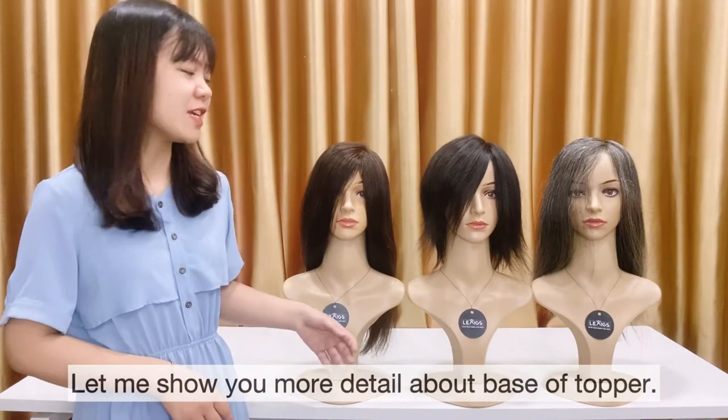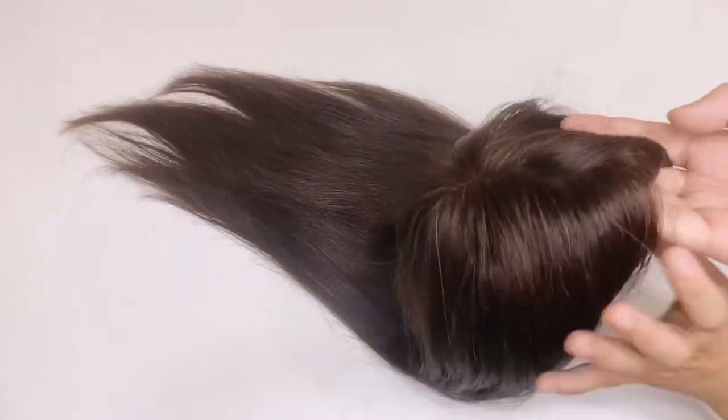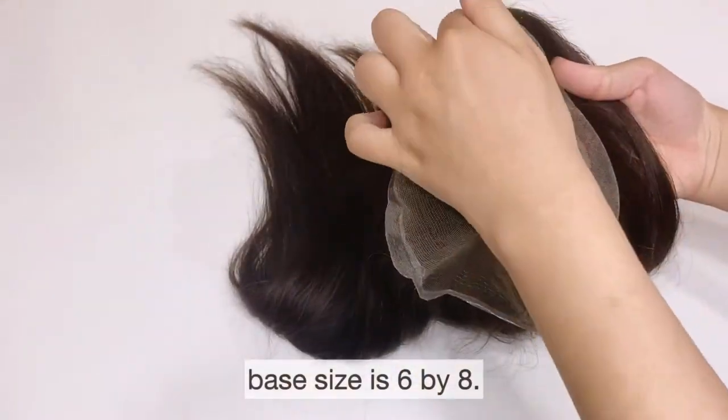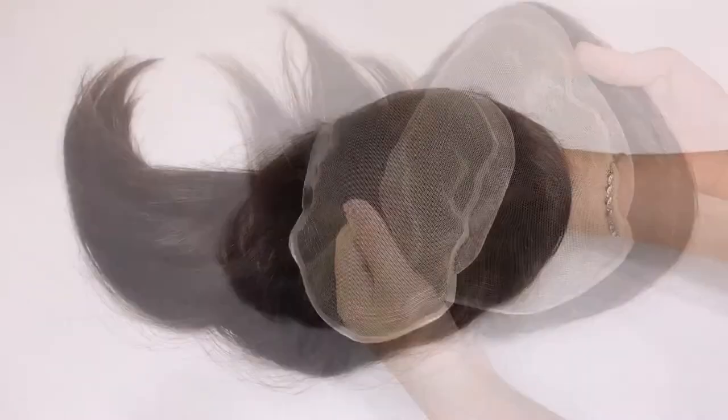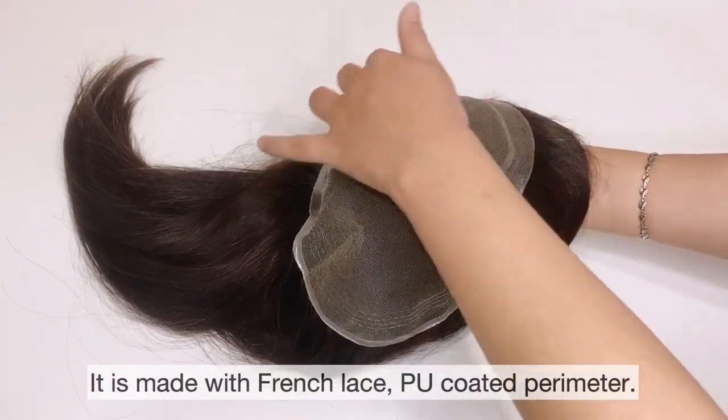Let me show you more detail about the base of Topper. As you see, the base size is 6 by 8. It is made with French Lace PU coat perimeter.